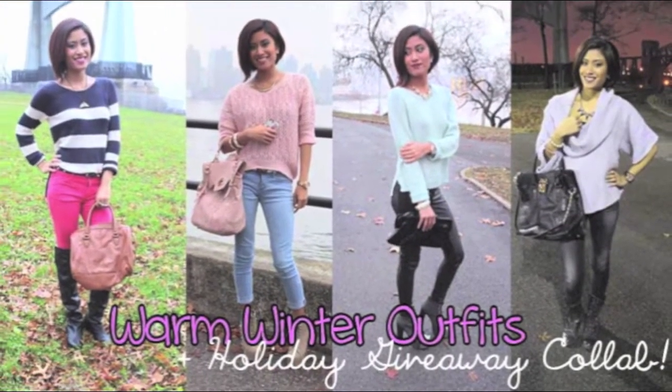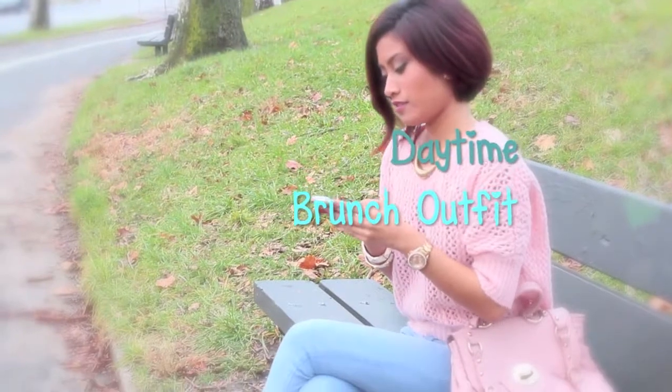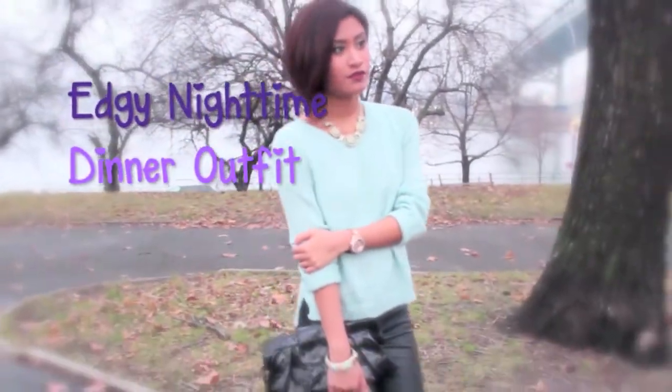Hey guys! Thanks for coming back to my channel. Today I'm going to be showing you four different looks that I personally would wear during the winter. It's just nice comfy cozy looks, and stay tuned until the end because I'm going to have an exciting giveaway for you guys.